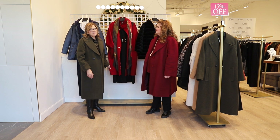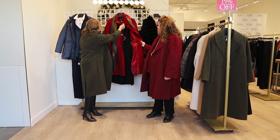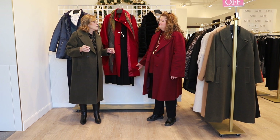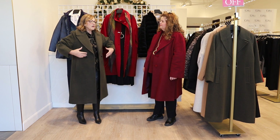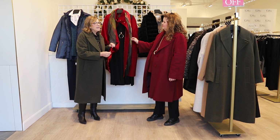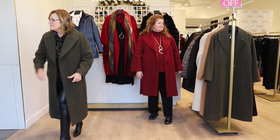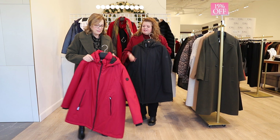Here we have a Marina Rinaldi coat — talk about luxe. This is a beautiful double-face coat. I love this rectangular snap detail and the gorgeous collar. This double wool is for someone who doesn't go outside a lot in winter — drives everywhere and right into the office. It's got an oversized arm detail, so lightweight and so luxurious. We've teamed it with a Marina Rinaldi A-line black dress and a beautiful scarf.